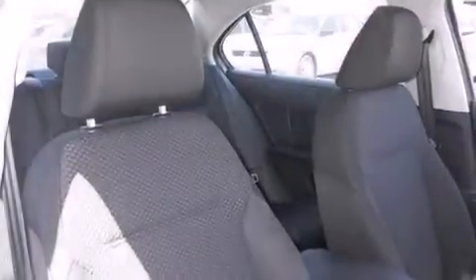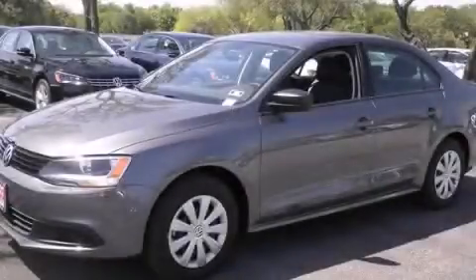Additional features include a rear window defroster, tinted glass, an anti-lock braking system, and air conditioning. Contact us today to arrange your test drive.